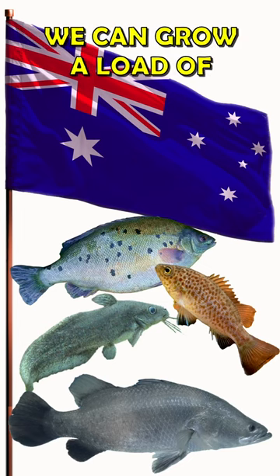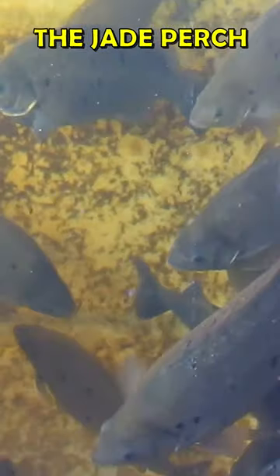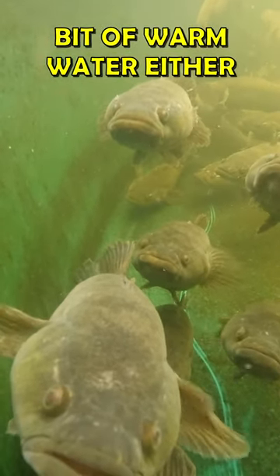Here in Australia we can grow a load of native species. Things like the Tandannis catfish — we've got one in our sump tank. The jade perch handles warm weather. The barramundi really does like warm water, and sleepy cods really don't mind a little bit of warm water either.